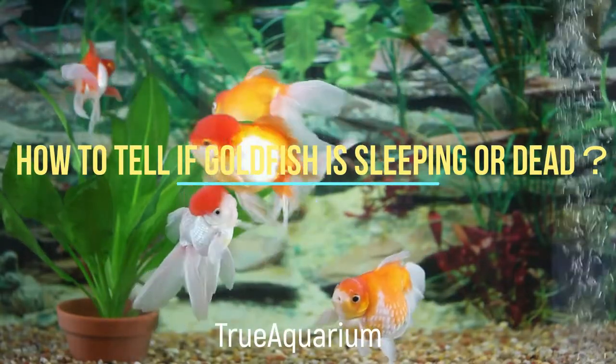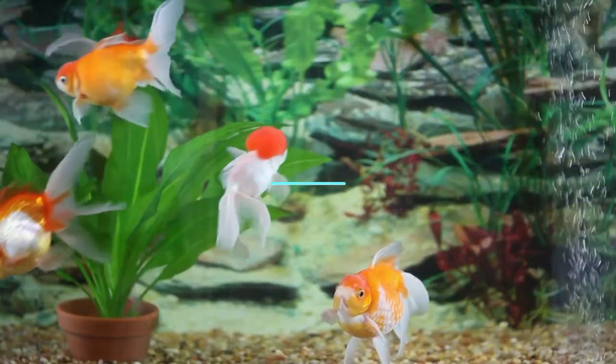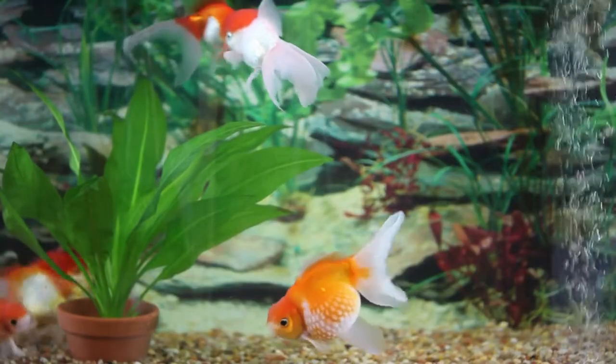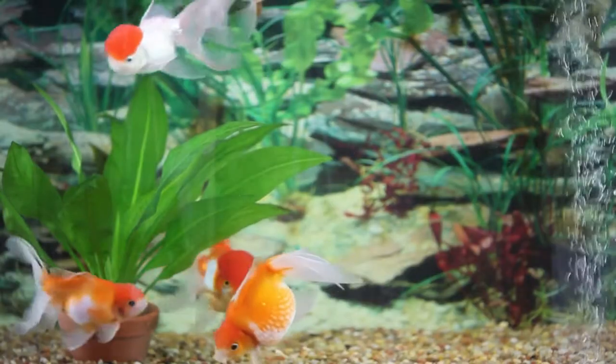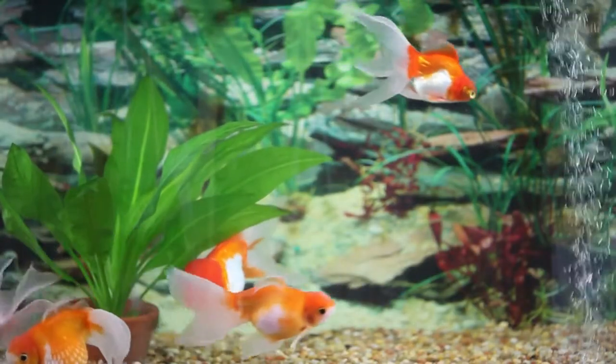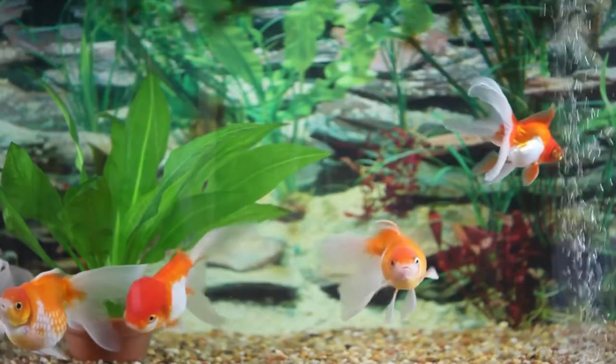How to tell if your goldfish is sleeping or dead. Thankfully, there are ways to tell if your goldfish is sleeping or dead. First of all, watch your goldfish closely for any signs of breathing. If you notice their gills are not moving, the fish are probably dead.